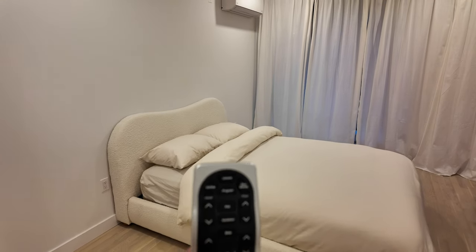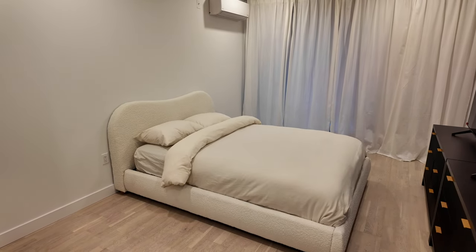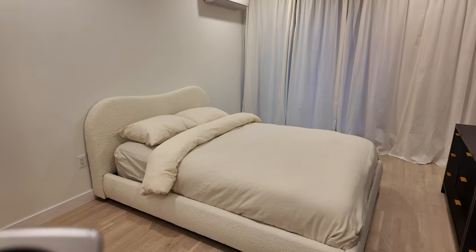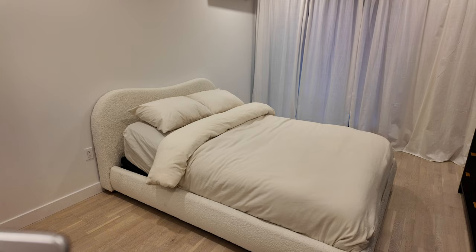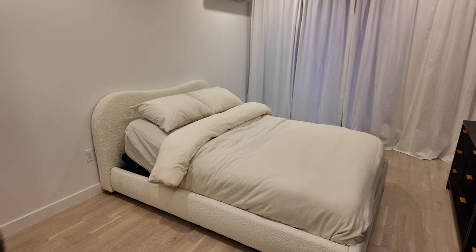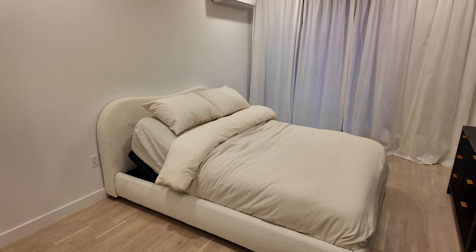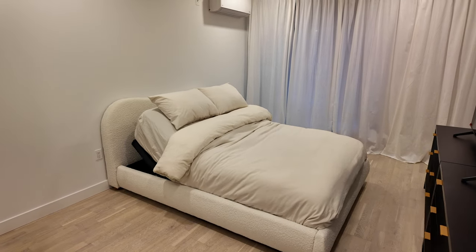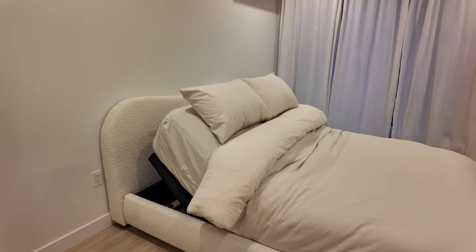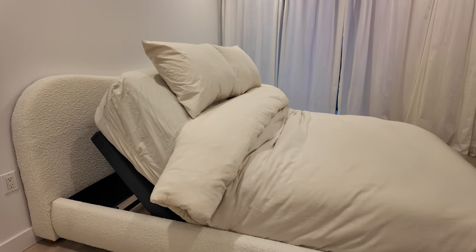My favorite part of the entire setup is this remote — we have an adjustable base on our bed. We can press a button to lift the head up, so if we want to sit up, read, use the computer, or just chill, we can raise the head. You can see it lifting up live.